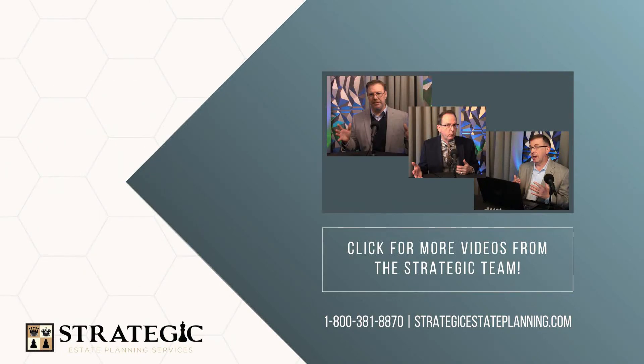On our channel we have more than just Medicare videos — we also have a playlist called Strategic Money Tips covering other practical areas. Go to our YouTube channel, subscribe, and click the notifications button so you'll be notified when we put out a new video. If we could serve you directly, please call our office at 1-800-381-8870 or visit us at strategicestateplanning.com.